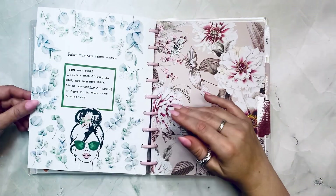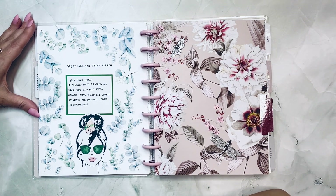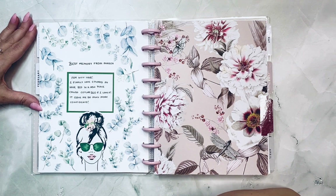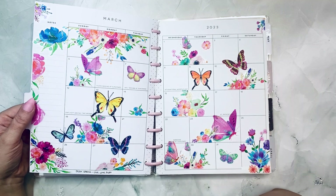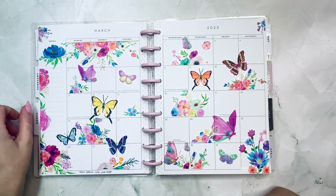Best memory from March: fun with hair! I finally colored my hair at a new place called Couture 360 and I love it — it gave me so much more confidence. Isn't that the best when hair can do that for you?